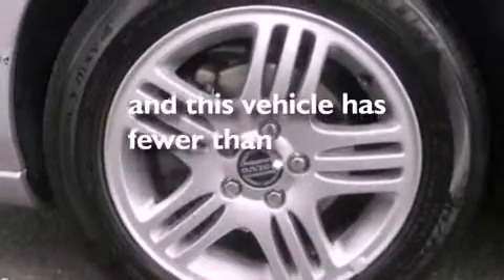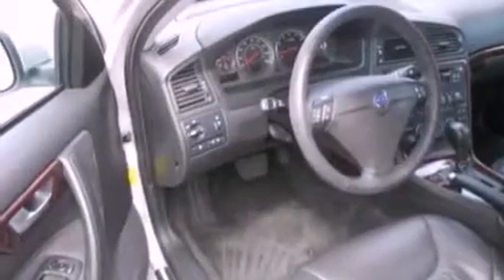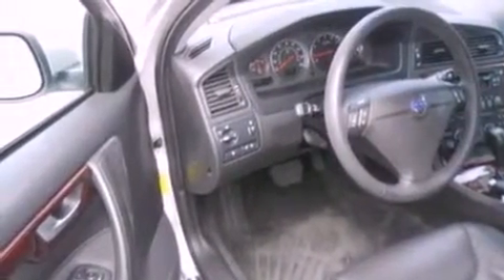This vehicle has fewer than 58,000 miles on the odometer. With an EPA estimated rating of 30 miles per gallon on the highway, this automobile helps leave money in your pocket where you want it.